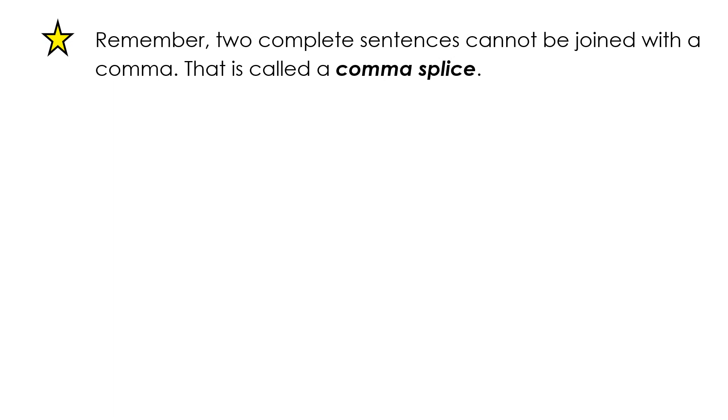Remember, two complete sentences cannot be joined with a comma. That is called a comma splice. Let's look at an example.